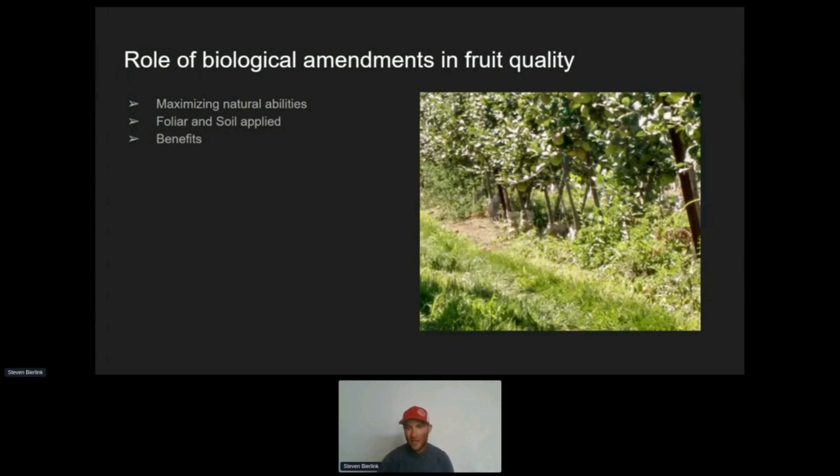We can create healthier soil by doing some things like this. We're not here to have a pretty tree row — we're here to get good fruit. That's what makes money. It's got to be quality fruit, it's got to be storable fruit. So biologicals play a huge role in that.